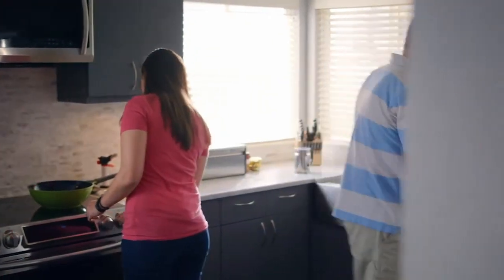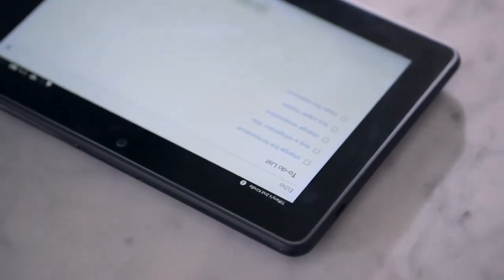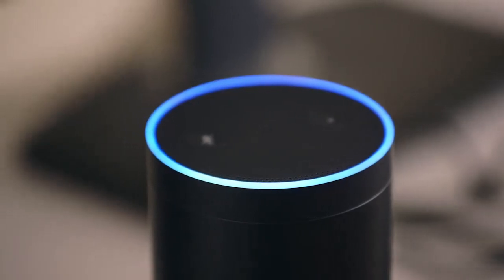What's great is that if I want to read exactly what's on my to-do list that I added through the Echo, I can also access it even if I'm not at home. Echo is always learning new skills. We actually discovered that we can teach Alexa to learn my accent. Alexa, add Nescafe to my shopping list. I have added Nescafe to your shopping list.